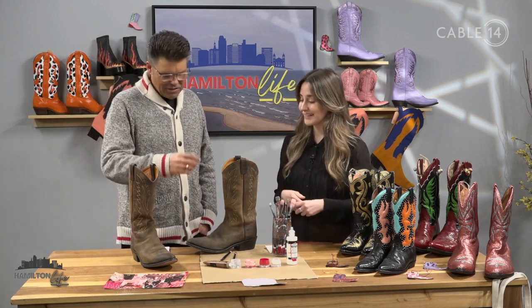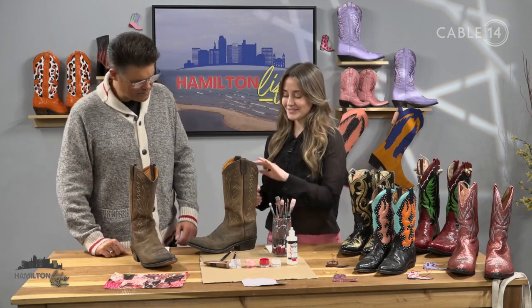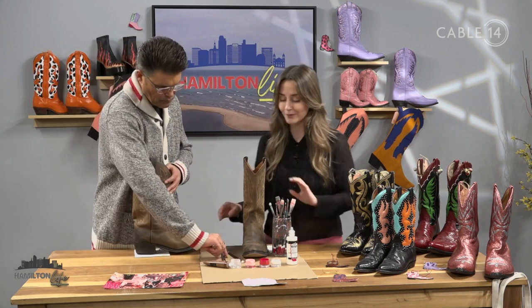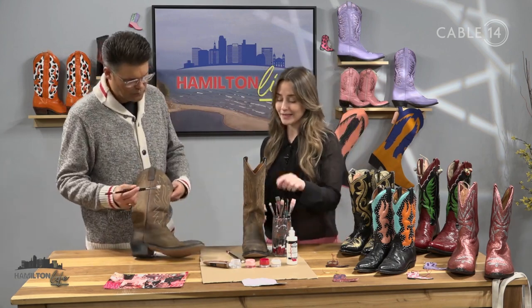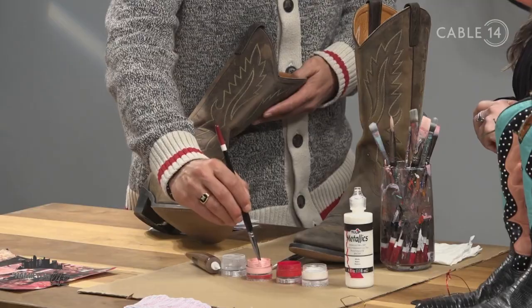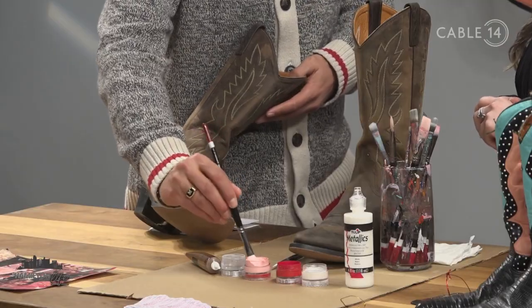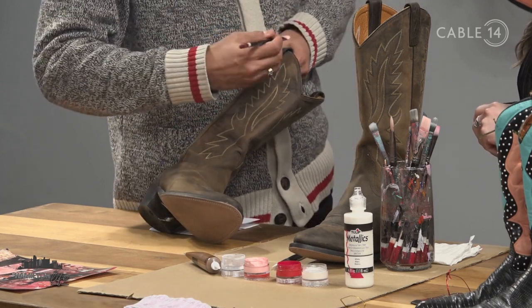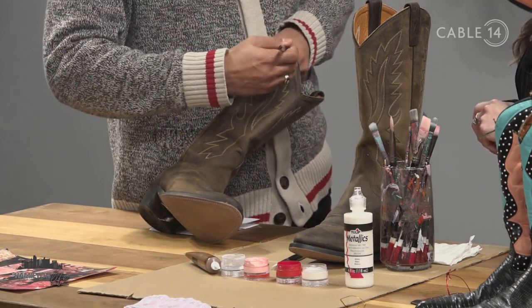So the first step — get one of the paint brushes and dip it in the light pink. Put it wherever you like on the boot, get it a little heavy. I'll just start on the outside here.